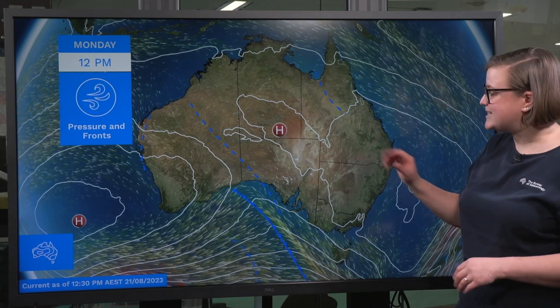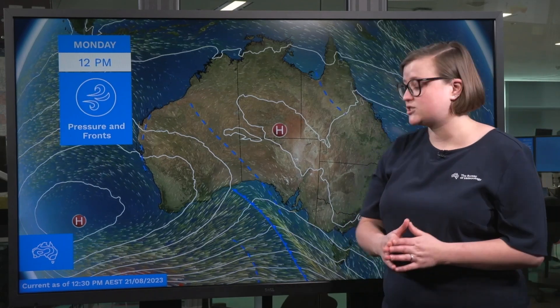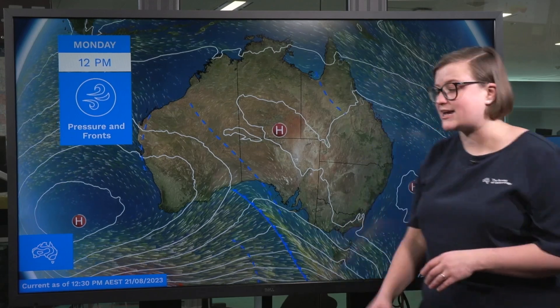We've got high pressure across eastern Australia and across western Australia, and sandwiched between these two we've got this cold front over the Bight. It's really this cold front that's going to be driving most of the weather over the next few days.